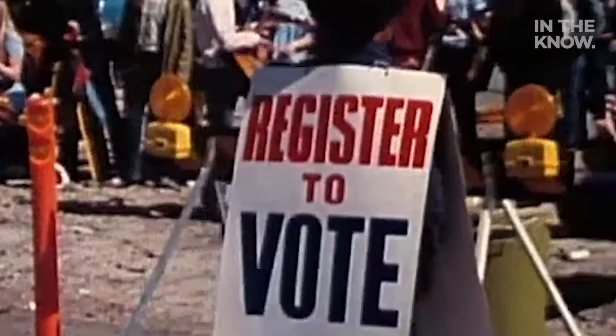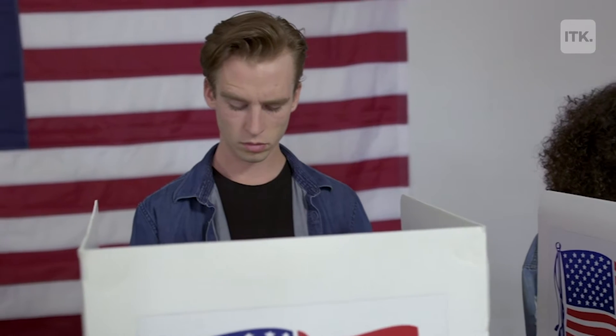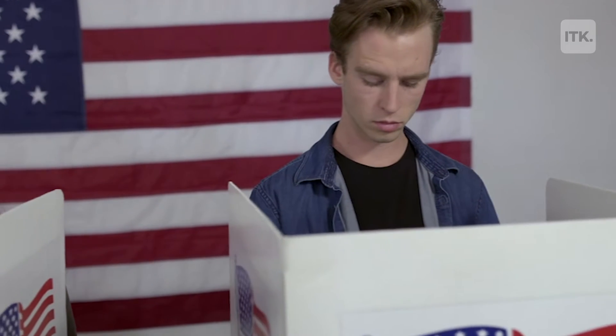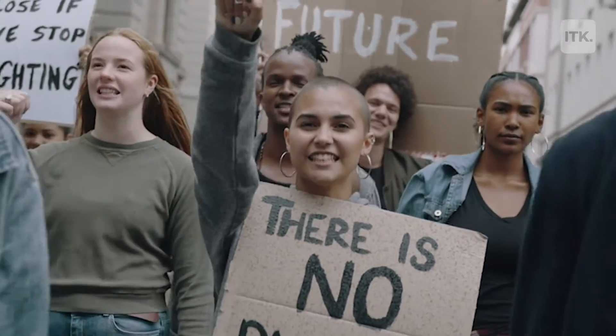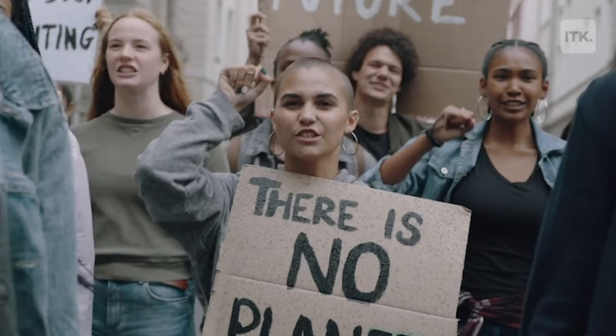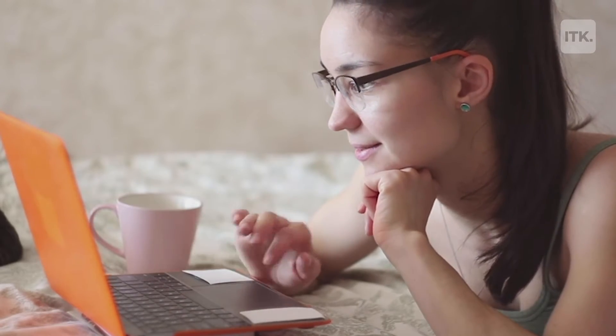Millions of Americans are not registered to vote. In fact, the number of new registered voters dropped dramatically by 70% from 2016. Many are Gen Z first time voters, and their voice matters more than ever in our elections. Luckily, you can register to vote online. Here's how.